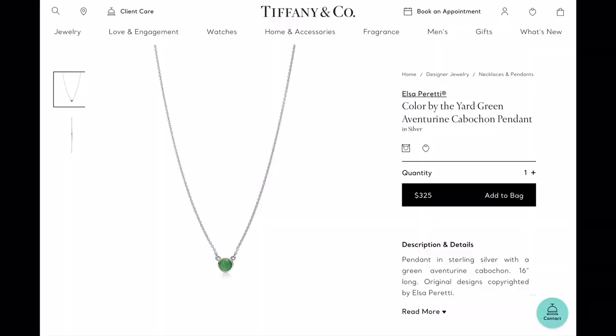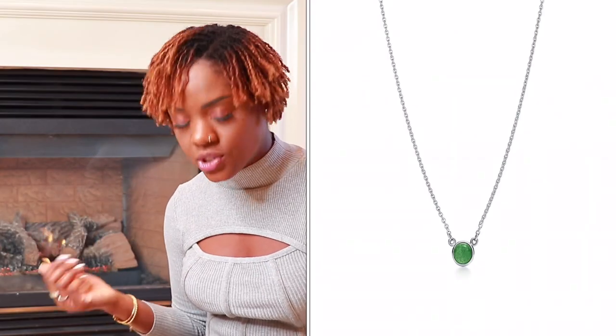Item number fourteen introduces some color with the Elsa Peretti color by the yard entry necklace, retailing for $325. The chain is so fine and delicate — I love the pretty green stone. It kind of reminds me of that Van Cleef and Arpels malachite look. Something delicate that falls right at the throat and provides a pretty pop of color, all for only $325.